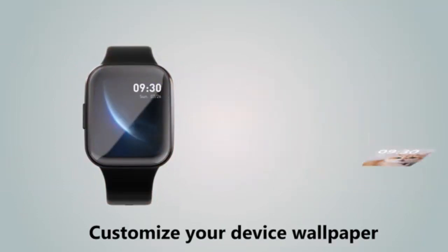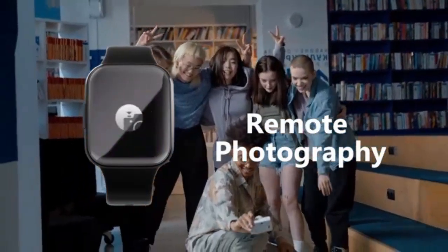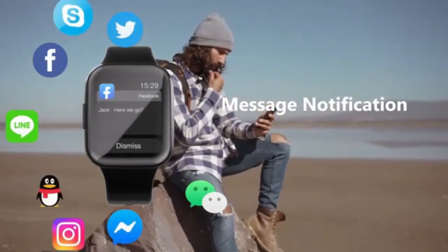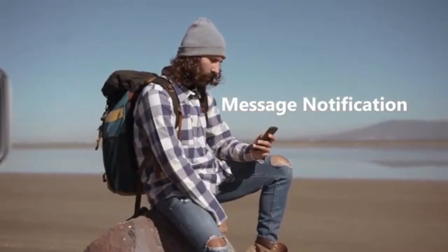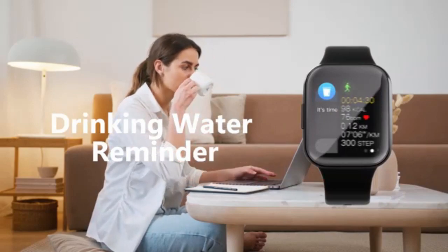One of the key features that sets the Amazfit Cheetah Smartwatch apart is its personalized, AI-powered running coach. This feature not only tracks your running statistics, but also provides tailored coaching and advice to enhance your performance. Whether you're a beginner or an experienced runner, having a virtual coach on your wrist can greatly benefit your training sessions.